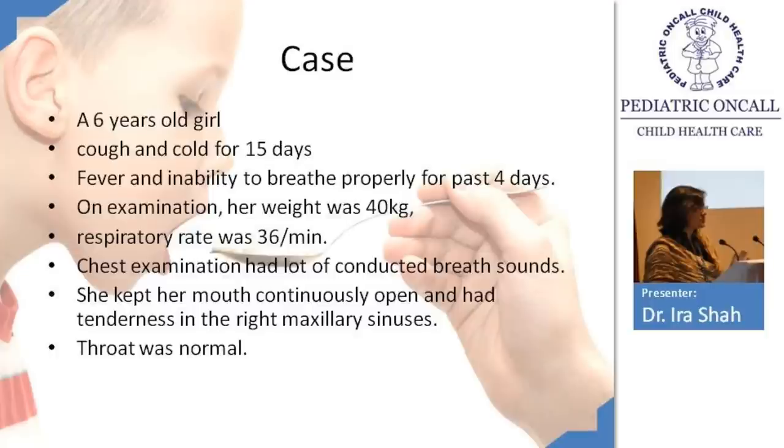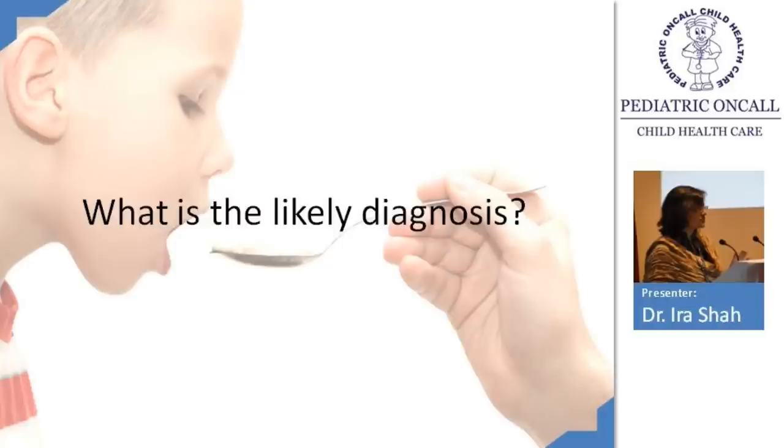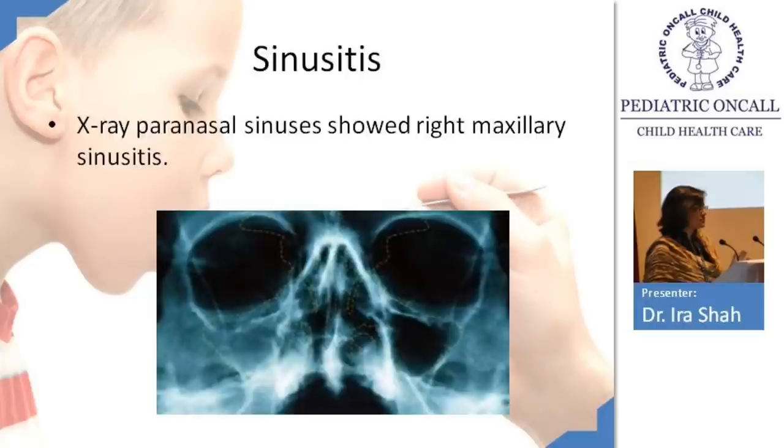Case discussion: a 6-year-old girl came with cough and cold for 15 days. She had fever and difficulty breathing for the first four days. She was overweight at 40 kg. Respiratory rate was 36 with no major distress. Chest examination showed conducted breath sounds; she kept her mouth open continuously. Sinus examination revealed tenderness in the right maxillary sinus; throat was normal. Her X-ray showed the right maxillary sinus completely opaque — confirming right-sided maxillary sinusitis with rhinitis and post-nasal drip.